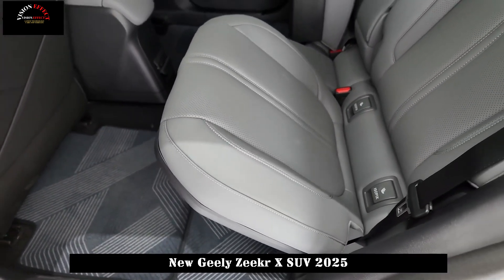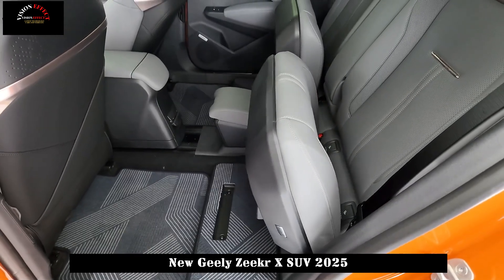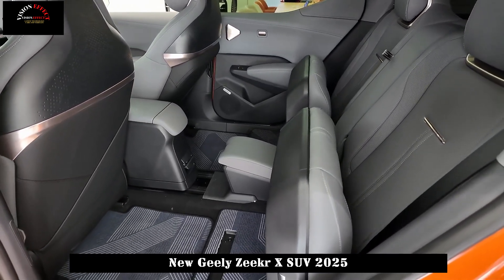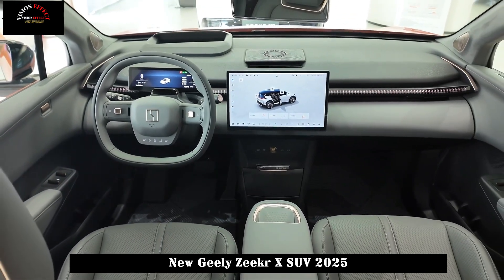Positioned as a compact SUV in terms of body size, the Zeekr X is 4450 x 1836 x 1572mm in length, width, and height respectively, and the wheelbase is 2750mm. It is available as a five-seater or four-seater.